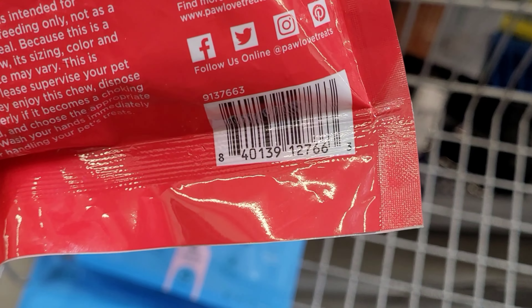They also have keto crisps on clearance for $4 — normally $7.34. They have a peanut butter chocolate chunk flavor for $4 as well. If you have Ibotta, they're giving back $1 for these, making them $3. Hopefully your location will have them lower than $4 to begin with.